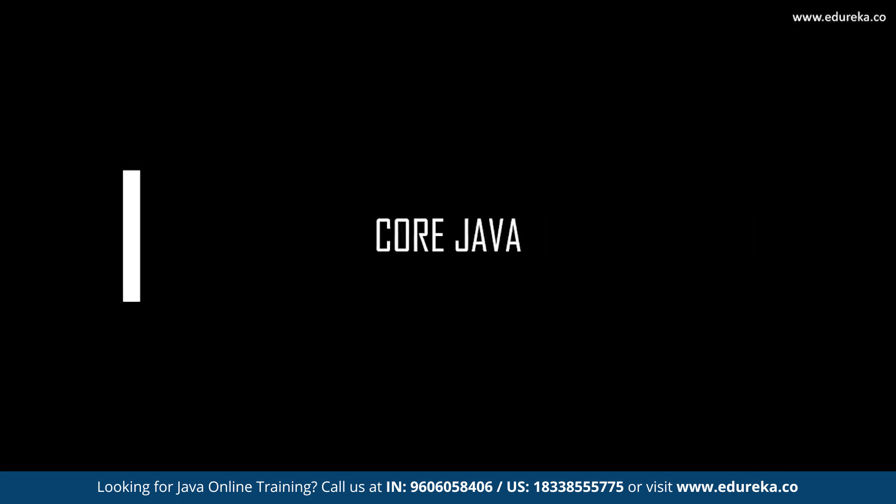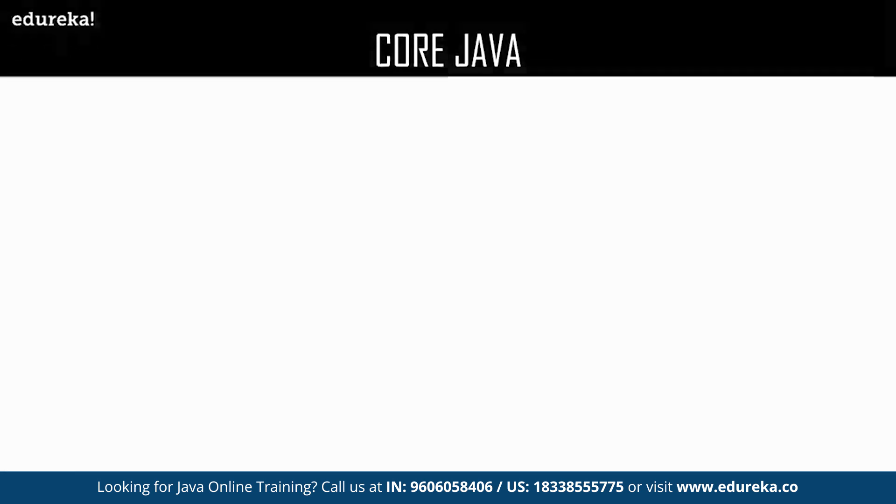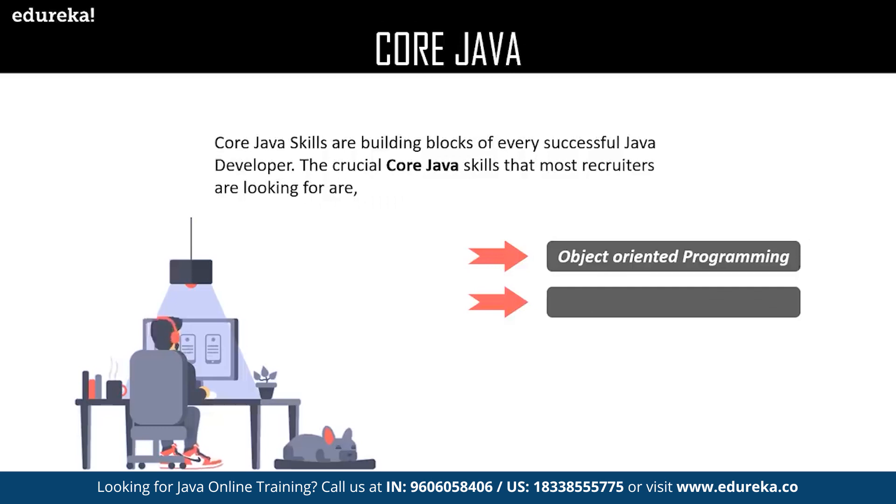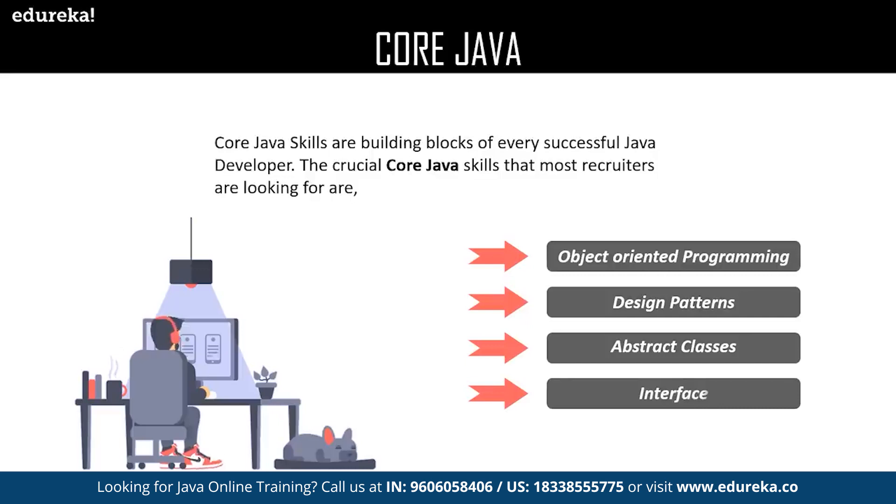Firstly, we shall discuss core Java. The most basic and essential skill required to become a Java developer is core Java. Core Java skills are the building blocks of every successful Java developer. The crucial core Java skills that most recruiters are looking for are, firstly, object-oriented programming skills. The OOP approach introduces class and object style of coding that deals with the concepts of inheritance, encapsulation, abstraction, and polymorphism. The main motto of OOP is to bind the data with the functions together and improve code stability and safety.